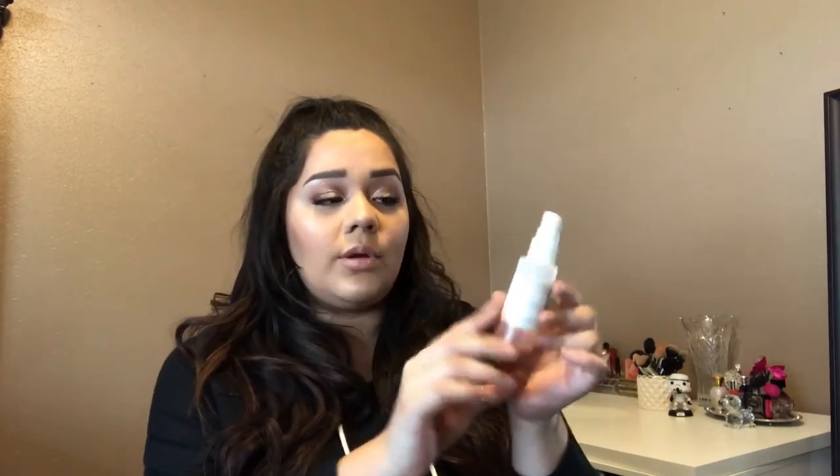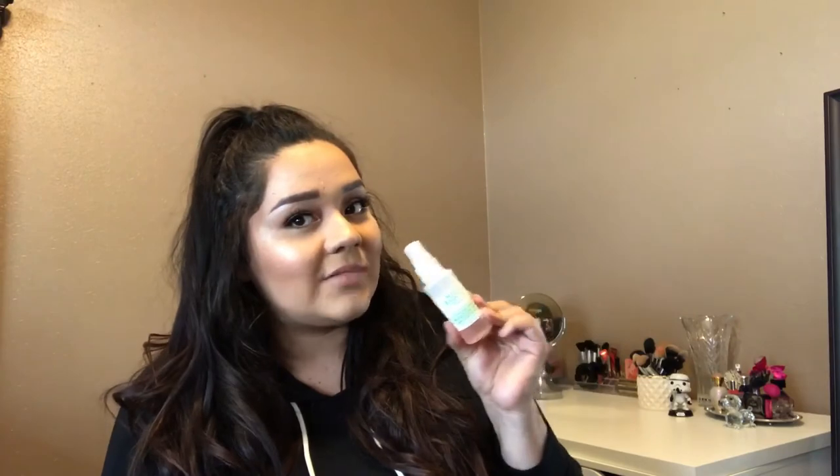For my setting spray, I wanted to try the Mario Badescu Facial Spray with Rose Water. I have tried it — as you can see, I'm almost out and I need to repurchase the big bottle. The big bottle is four ounces for $12, which is not bad at all. It does make my makeup last, though it is not mattifying, so if you're oily I'm not sure how it'll do. This small size is about $7, but if you buy two of those that's $14 — so just get the big one for $12 and save yourself $2. Don't play yourself.